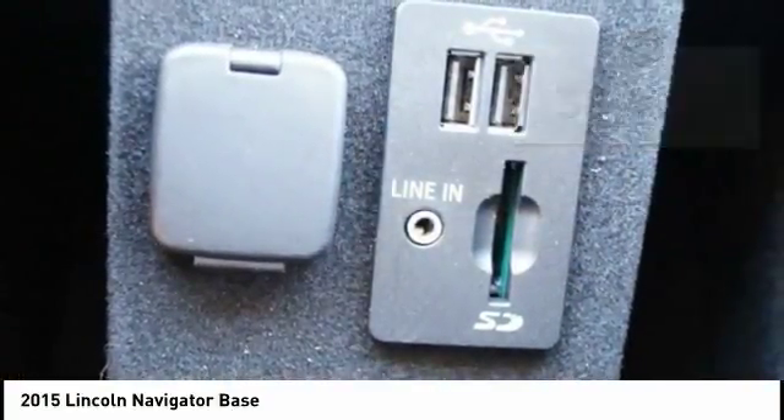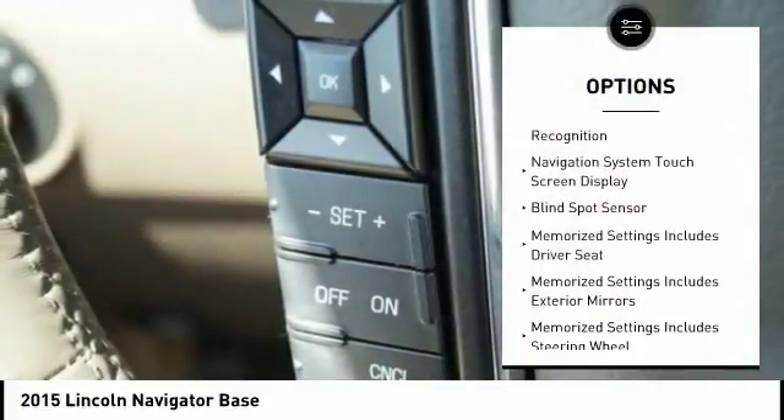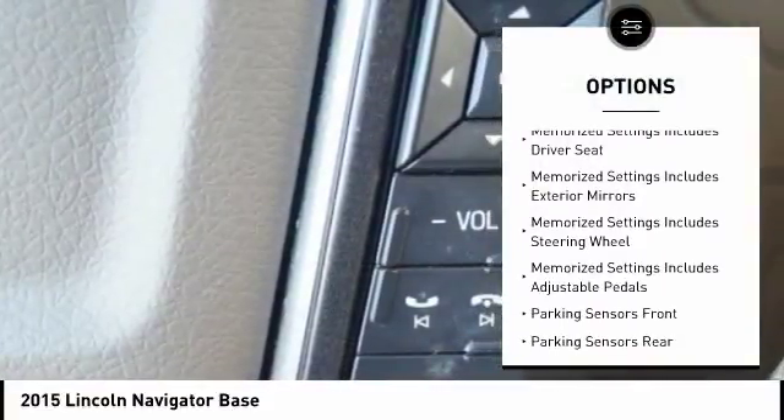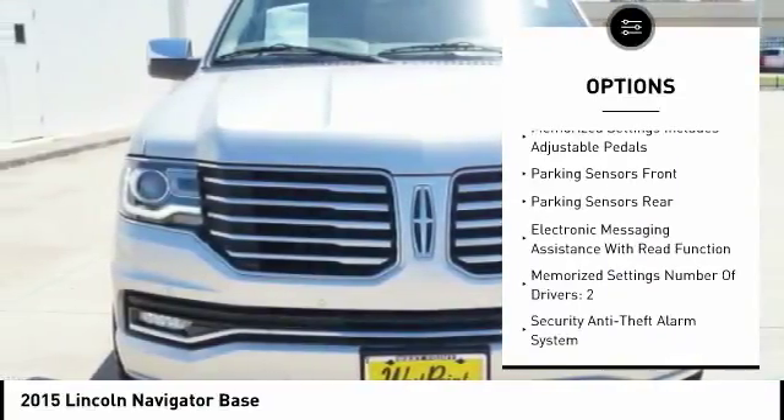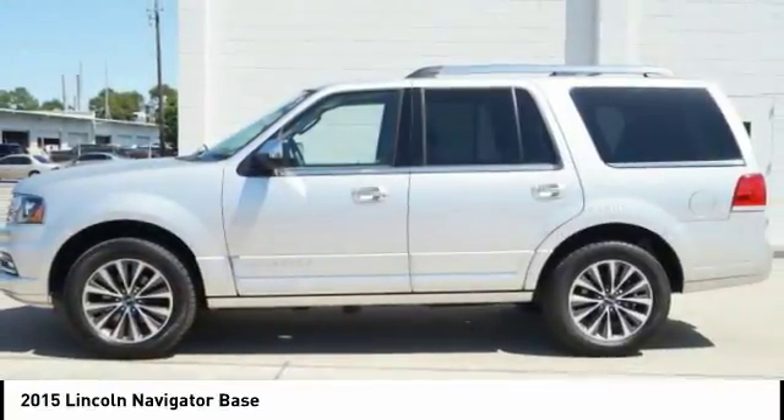Here are some of this vehicle's great options: keyless entry, remote engine start, stability control, traction control, cruise control, power brakes, trip odometer, clock, compass, and child safety locks.